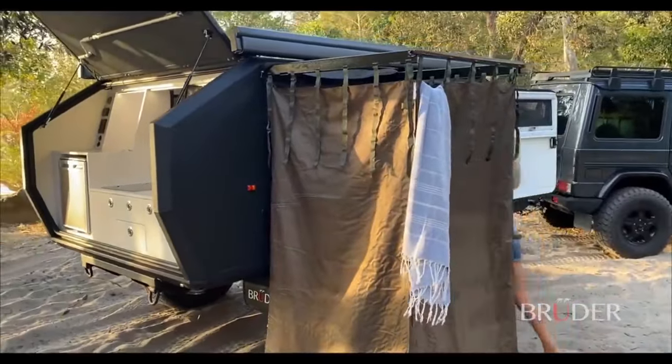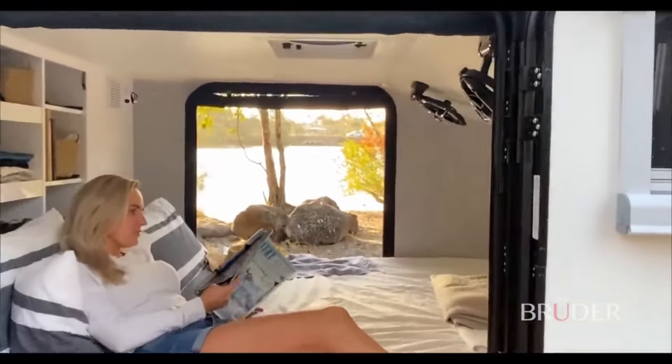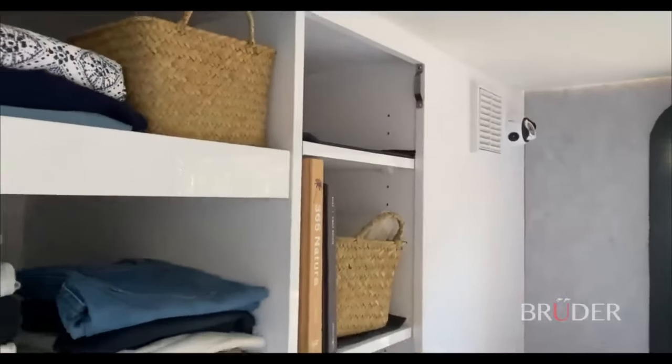The Bruder EXP 4 is globally available and expedition ready, with a starting price of $68,000. Whether you want to camp in the desert, the mountains or the forest, the Bruder EXP 4 will make your journey unforgettable.